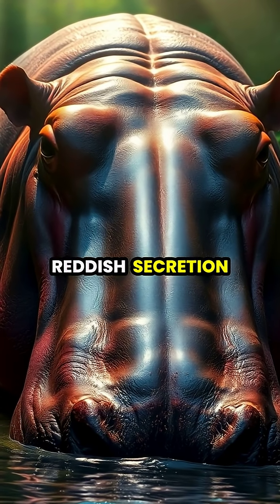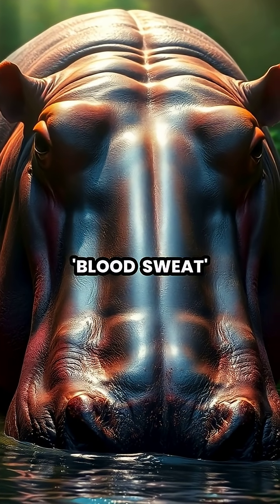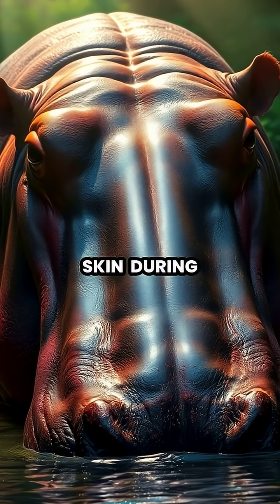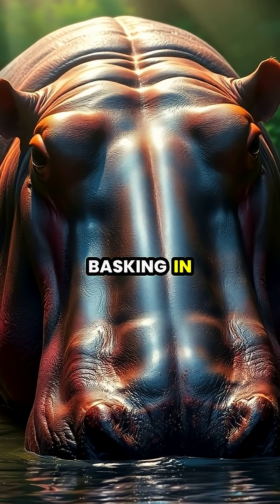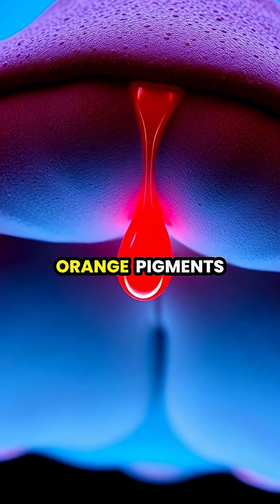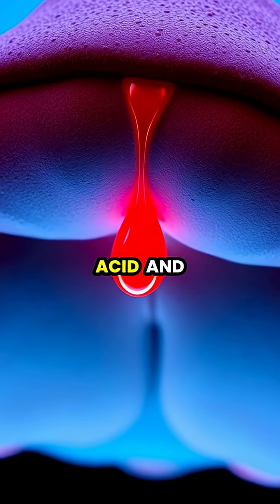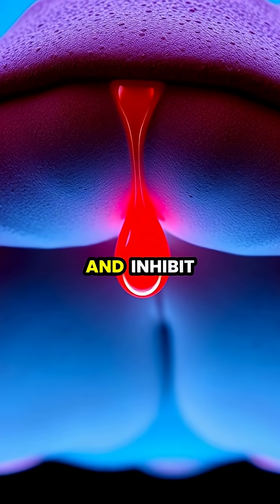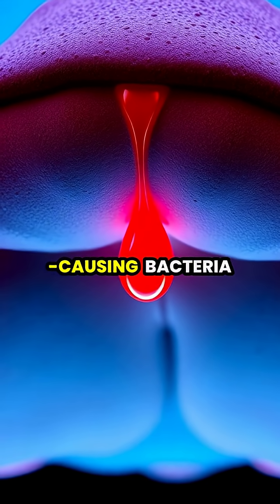Hippos produce a unique reddish secretion, often called blood sweat, which acts as a natural sunscreen to protect their sensitive skin during long hours basking in the African sun. This remarkable substance contains red and orange pigments called hipposudoric acid and norhipposudoric acid that absorb UV light and inhibit the growth of disease-causing bacteria.